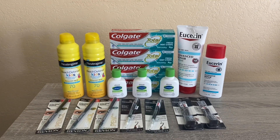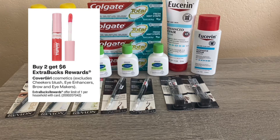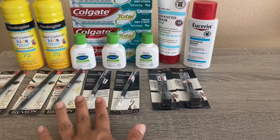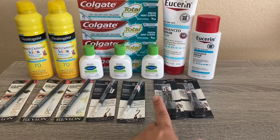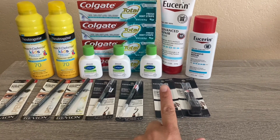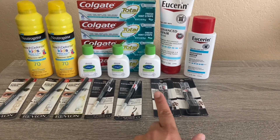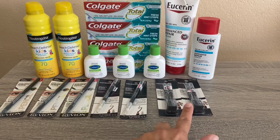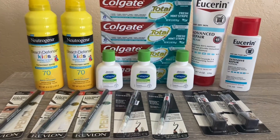I also did the CoverGirl deal — buy two and get $6 back. My store was very limited on stock. On this transaction I got two eyebrow pencils at $5.79 each, totaling $11.58. I used two $3 coupons — available on coupons.com, as a digital, and from a recent insert. After the coupons, I paid $5.58, got the $6 back, and it worked out to be a 42-cent money maker.